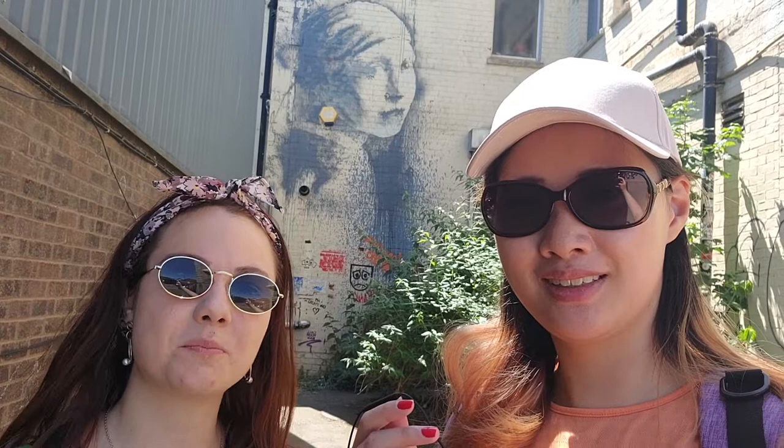Now we've arrived next to the 'Girl with a Pierced Earring' — or pierced eardrum — because the fire alarm is actually used as the earring. This Banksy street art was inspired by Vermeer's famous painting, 'Girl with a Pearl Earring.' I think it's brilliant. We walked quite a long way to see it, but I think it's worth it.